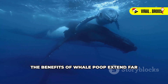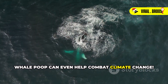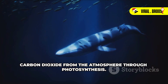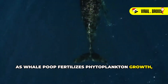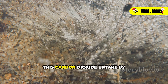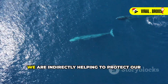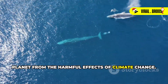The benefits of whale poop extend far beyond the ocean. Believe it or not, whale poop can even help combat climate change. Those phytoplankton play a crucial role in absorbing carbon dioxide from the atmosphere through photosynthesis. As whale poop fertilizes phytoplankton growth, it indirectly helps to remove carbon dioxide from the atmosphere. This carbon dioxide uptake by phytoplankton helps to mitigate the effects of climate change. By supporting healthy whale populations, we are indirectly helping to protect our planet from the harmful effects of climate change.